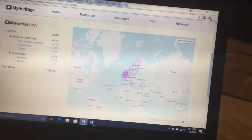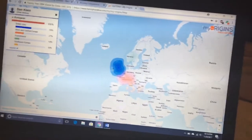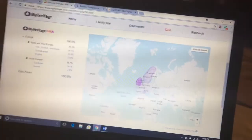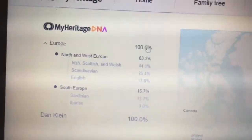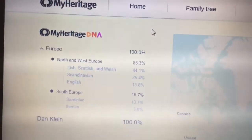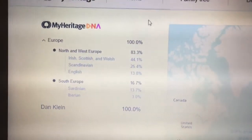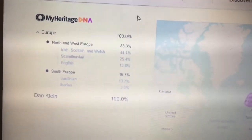So starting off with MyHeritage — and by the way, this is an Ancestry transfer. You can see here that the percentages are obviously different, but that's because each test uses different technologies and strategies to break down your DNA. So it's not surprising that you will get different results.